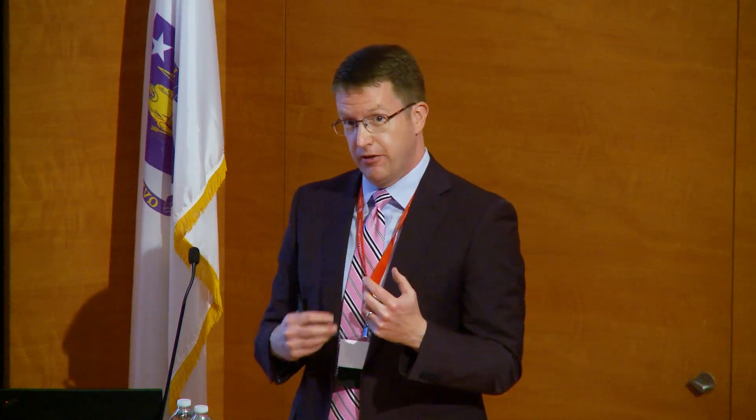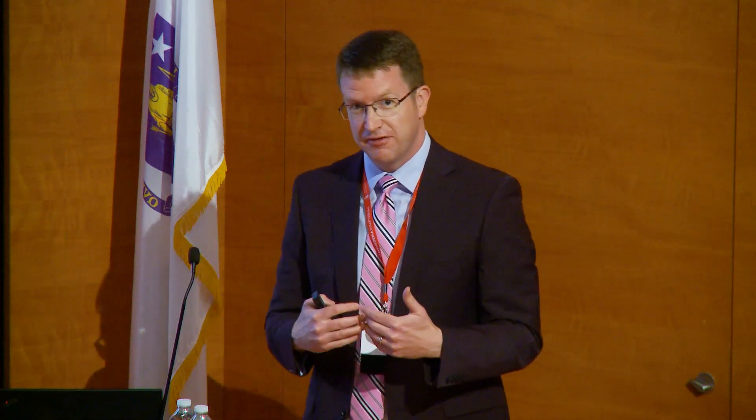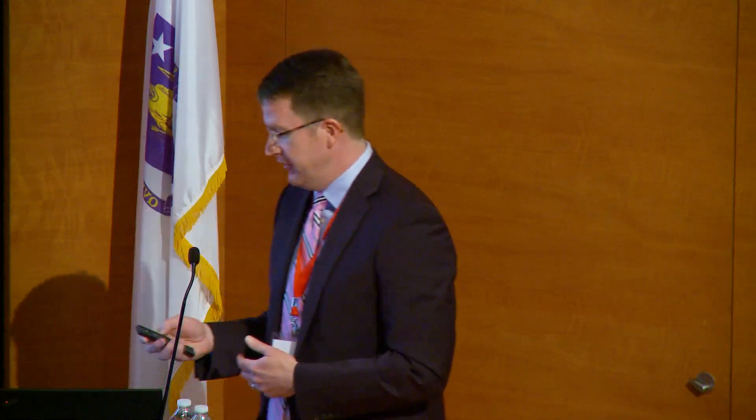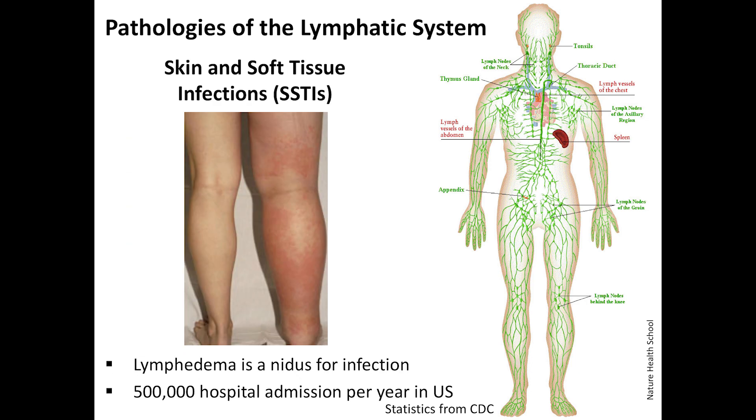Thinking about the two main functions of the lymphatic system, there's actually a third — absorbing dietary lipids — but for our conversation today we'll focus on absorption of interstitial fluid and organization of the immune system. The functional consequences of dysfunction are very obvious: we see it clinically as lymphedema, and we can also get locally immunocompromised states, which in lymphedema patients commonly manifest as skin and soft tissue infections.